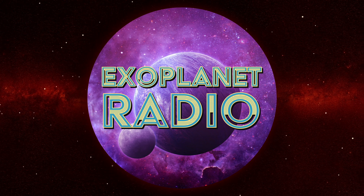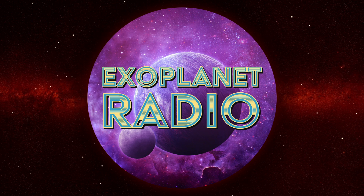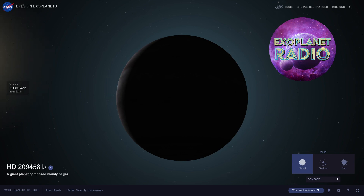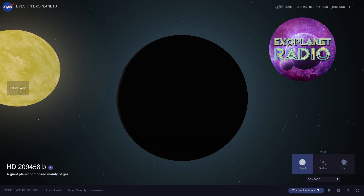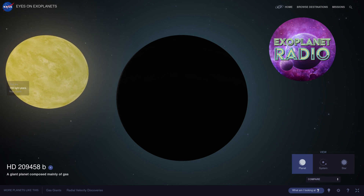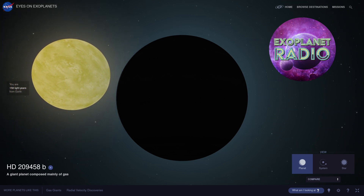This is Exoplanet Radio. I'm Tony Darnell. On September 9, 1999, a team of astronomers from the High Altitude Observatory made a groundbreaking discovery. Using the radial velocity method, they detected a massive Jupiter-sized planet orbiting a Sun-like star, HD 209458. This was the first exoplanet to be discovered using this method, and since that fateful day, this system has become a champion of firsts.